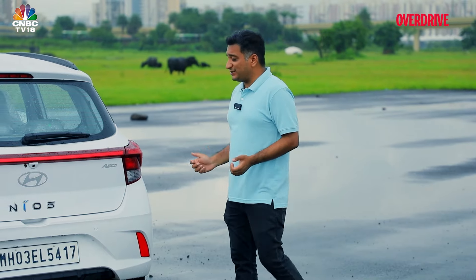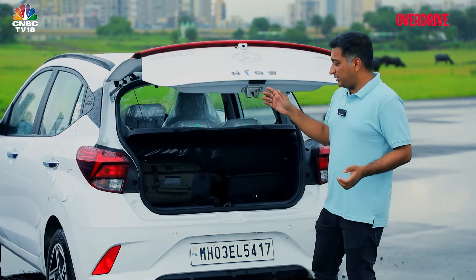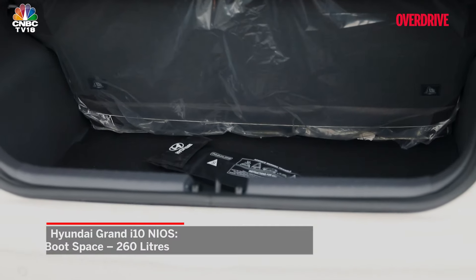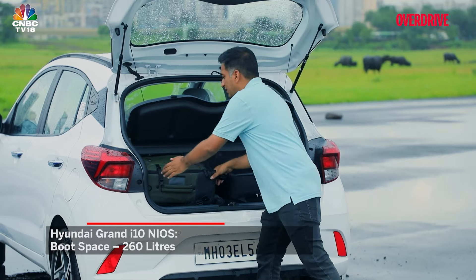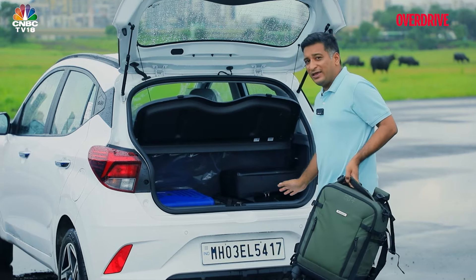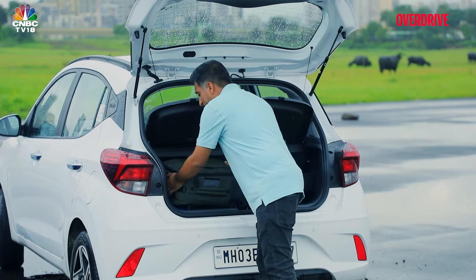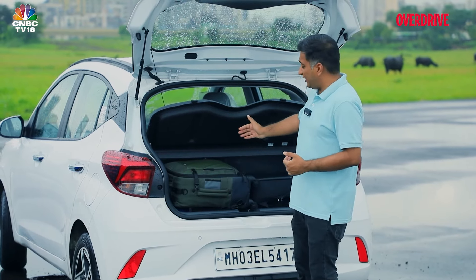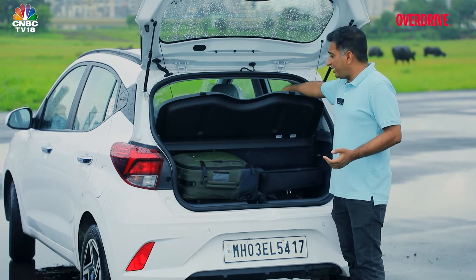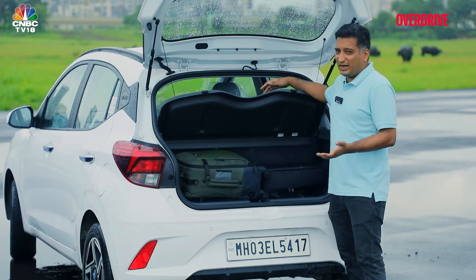You'll more often than not use these cars as regular city commuters, but road trips are also a consideration, so boot space matters. The Neos is actually the least on paper at 260 liters, but in practice it has the widest opening and the lowest lip of all three, making loading the easiest. That said, the space itself isn't very deep, and another disadvantage is that you don't get a 60:40 split, so carrying more at a pinch is difficult.